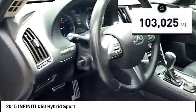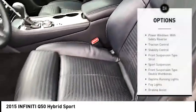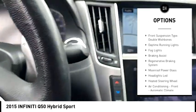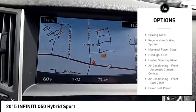This vehicle has less than 105,000 miles. Here are some of this vehicle's great options: power windows with safety reverse, traction control, stability control, front suspension type: strut.